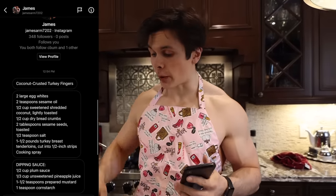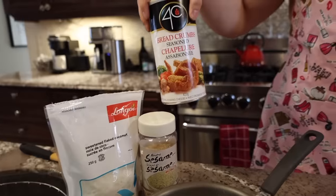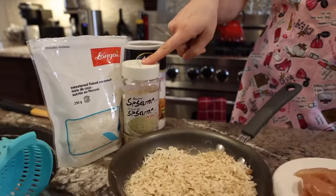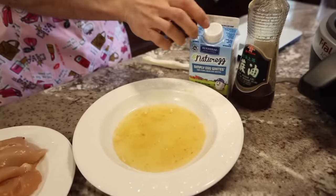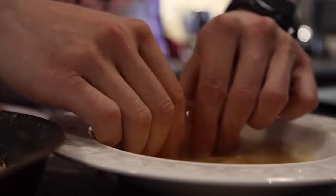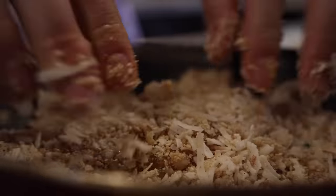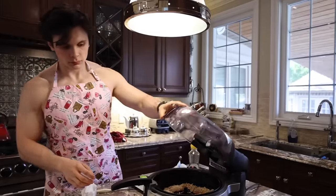For lunch today, we are making some coconut crusted turkey fingers from James. I have half a cup of sweetened flaked coconut, half a cup of breadcrumbs, and two tablespoons of sesame seeds. Because I could not find turkey anywhere, I got some regular chicken strips — eight ounces. And then we have egg whites mixed with two teaspoons of sesame oil. We go chicken into the egg, roll it up in the crumbs, then put it into the air fryer for 10 minutes. And then we're going to put together a sweet and sour pineapple dipping sauce.